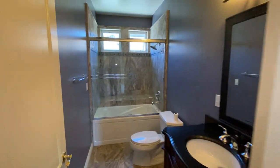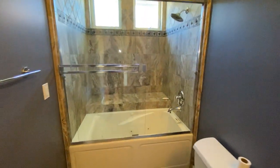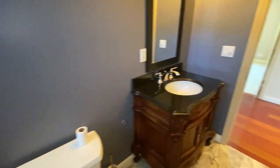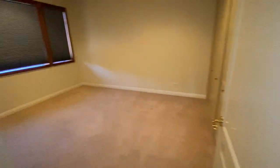Hall bath — tub shower combo. Second bedroom.